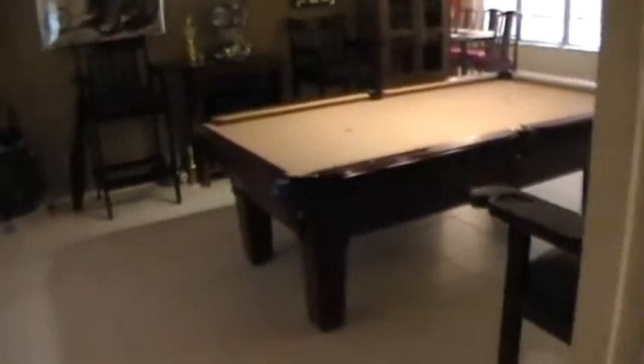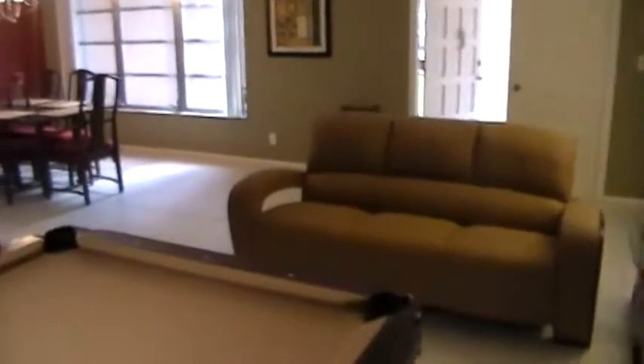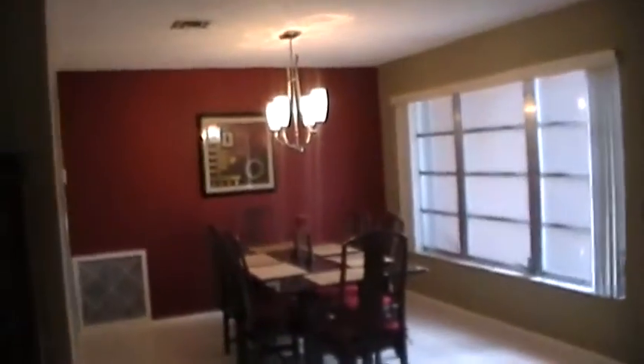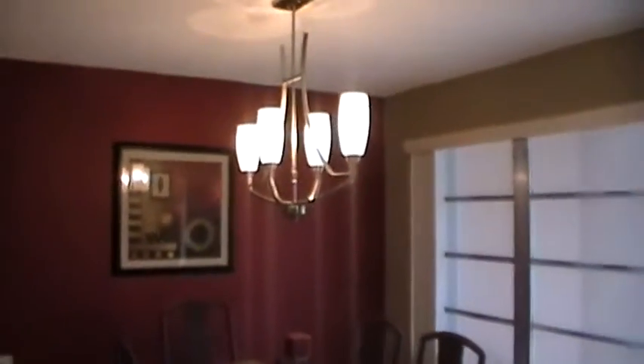We're going to take the tour now into the living areas of the home. Here's another look at the living room area. This is the formal dining area — there have been lots of little updates done, including a painted wall, a beautiful light fixture, and a full-size picture window that looks out to the front yard.